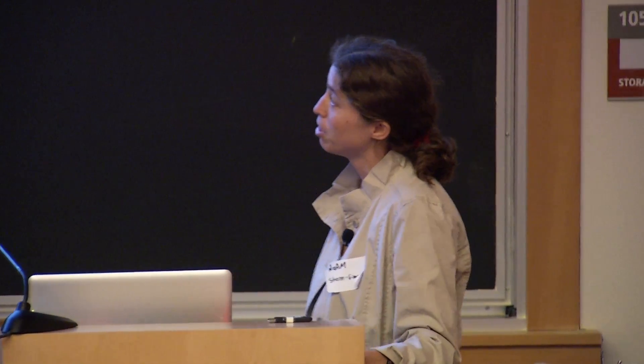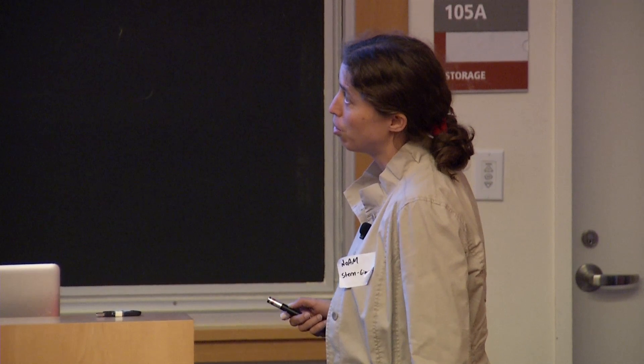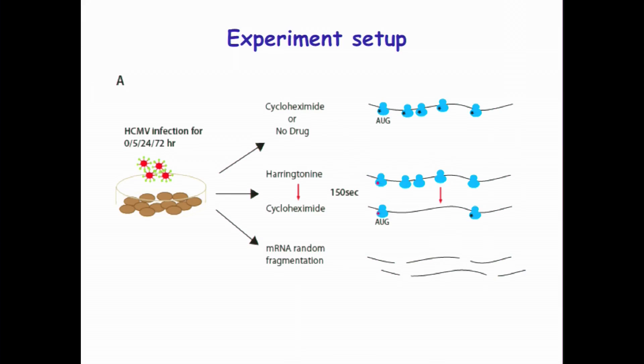The idea was to infect cells with CMV for 5, 24, and 72 hours, then make libraries with cycloheximide or nodaway to avoid artifacts. This gives us the distribution of ribosomes along transcripts — essentially what's being translated. We also did the harringtonine treatment to get translation initiation sites, and measured mRNA abundance to get a view of what's being transcribed.